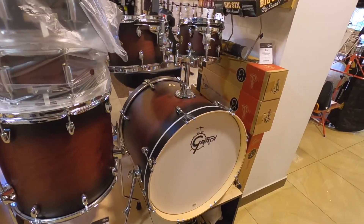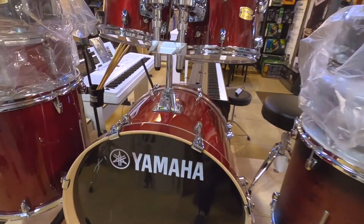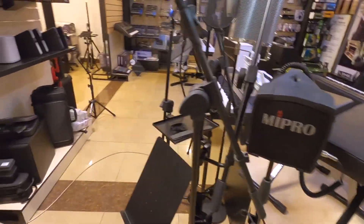Check it out — here we have three really great drum sets. Yamaha Stage Custom — cool! Any kind of drum kit you'd want.